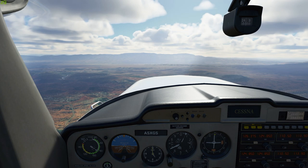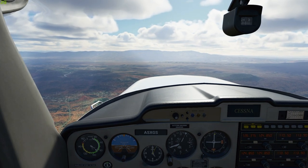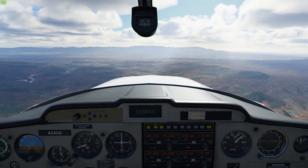Next up is the descent attitude. Start by reducing your RPMs to 1800, then drop the plane's nose a bit further below the horizon.